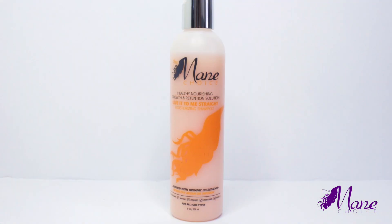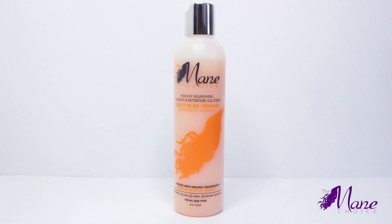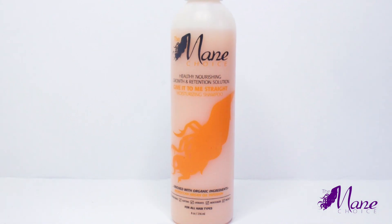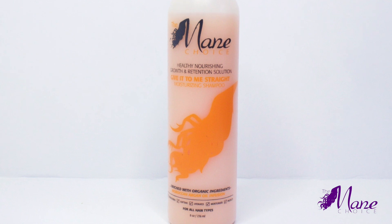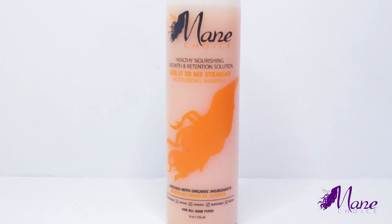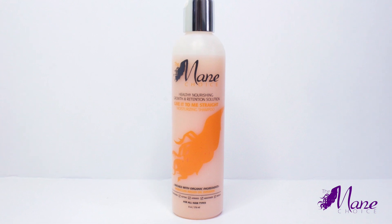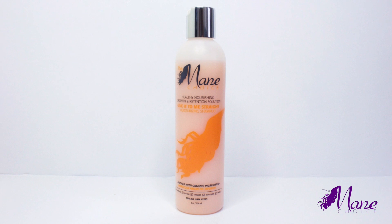To begin, I am going to shampoo twice with the Give It To Me Straight Moisturizing Shampoo. This formula is infused with Moroccan argan oil for incredible shine and frizz control, and citric acid to remove buildup and restore pH balance to the hair and scalp. This shampoo is safe for all hair types including color-treated hair, and it spreads easily with just a small amount. It feels super smooth and soft.